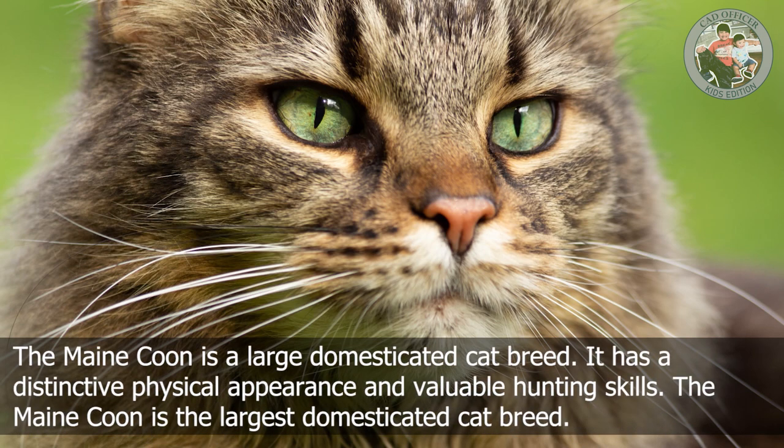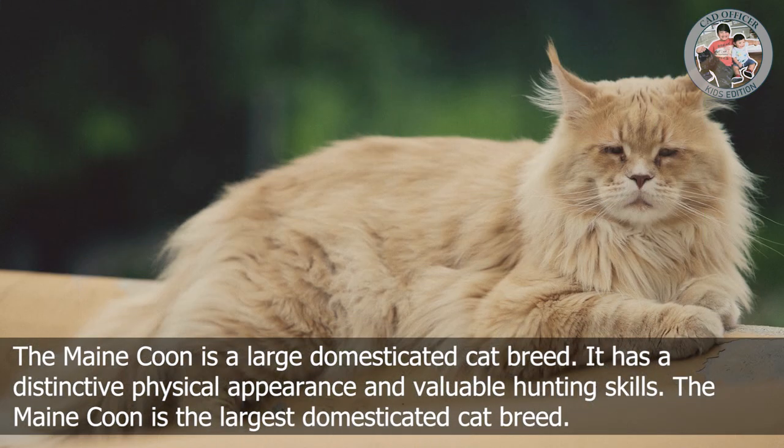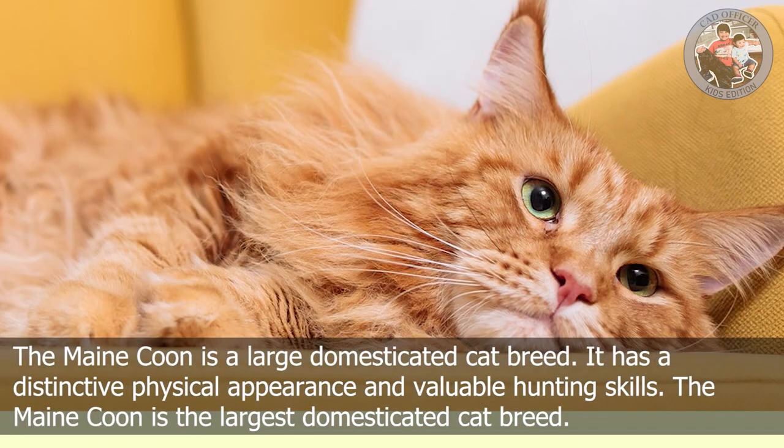M is for Maine Coon. The Maine Coon is a large domesticated cat breed. It has a distinctive physical appearance and valuable hunting skills.